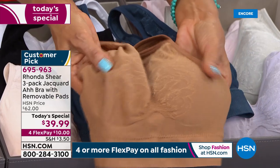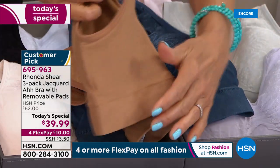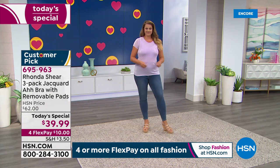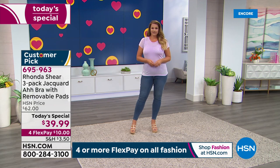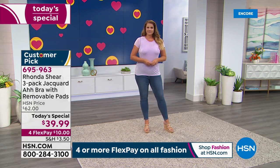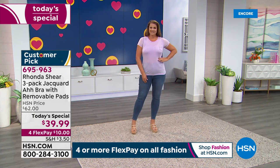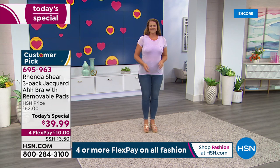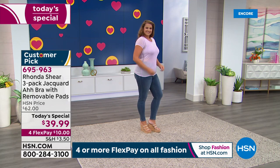Rhonda: "This is knitted on the very special Santoni machine. When we say seamless, there are no seams anywhere — even our tag is heat-pressed in so you don't have to worry about itchy-scratchy. The bottom band is self-knitted back onto itself." Host: "We're showing Emily wearing a thin t-shirt. Even with the jacquard detailing, you can see it's very smoothing. Her bust is projected forward and there are no lumpy bumpies on the side."